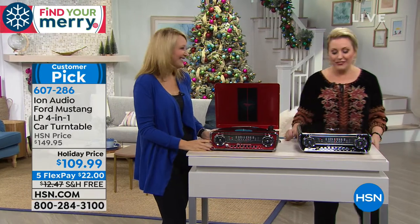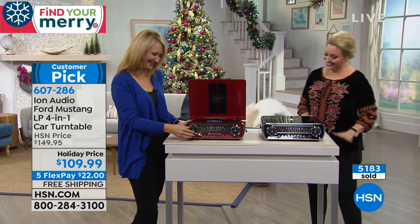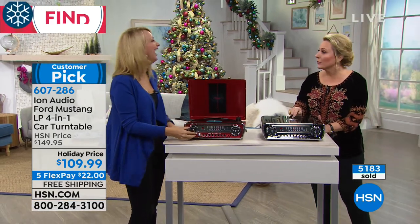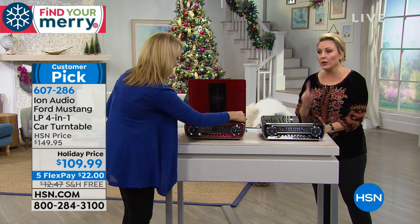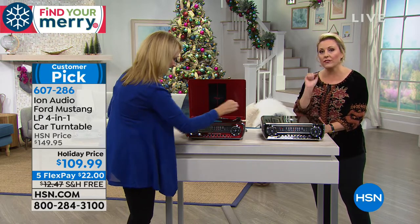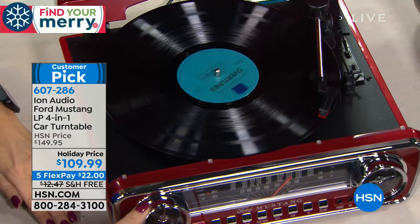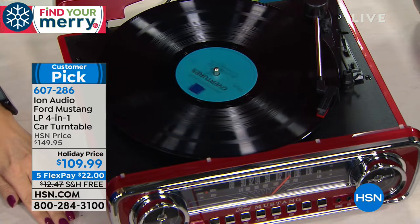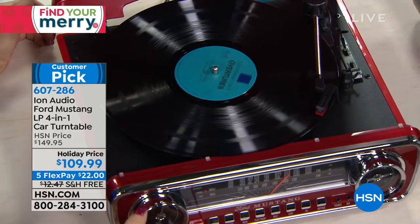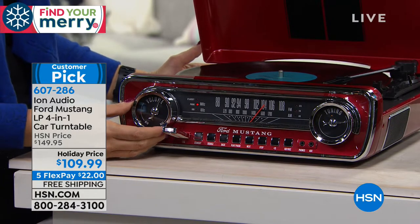We're bringing out Lori Leland, our resident consumer electronics guest. Hi Lori! This is a customer pick with 27 reviews. It is $40 off and only $22 to get home with free shipping and handling. We are doing extended holiday returns, so if you get this as a gift you have until January 31st, 2019 to get 100% of your purchase price back.